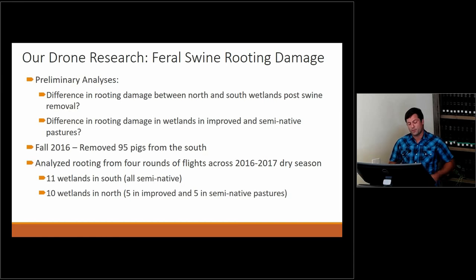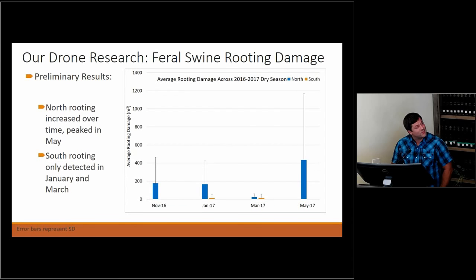There are a few things we wanted to look at. One is whether the difference in rooting between the north and south wetlands is significant — because in fall 2016, we removed 95 pigs from south of the Harney Pond Canal. We want to see if there was a difference in rooting throughout the dry season. We also want to see whether rooting damage differs between improved and semi-native pasture wetlands, since the vegetation is different and pigs may prefer one over the other. This is preliminary data with a small sample size, as these analyses take a long time.